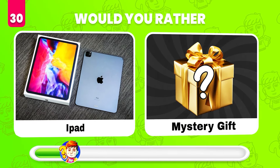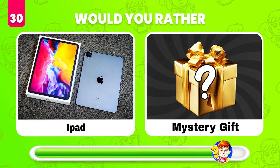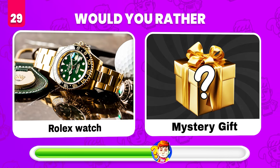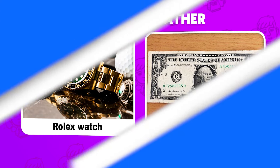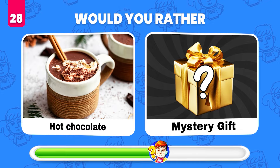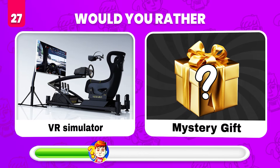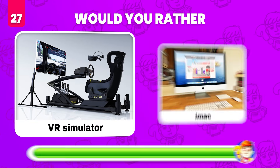Would you rather get an iPad or get the mystery gift? A magic genie lamp! Would you rather get this Rolex watch or get the mystery gift? Just $1. Would you rather drink hot chocolate or whatever's in the mystery gift? A white goat!